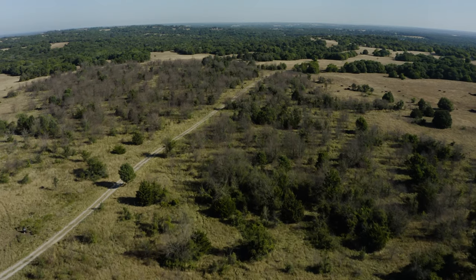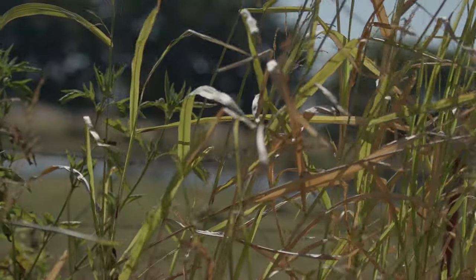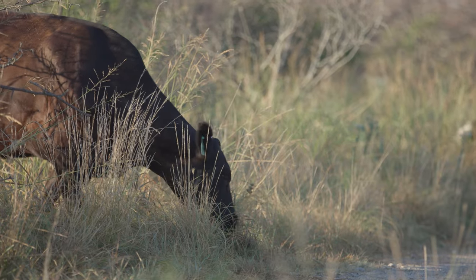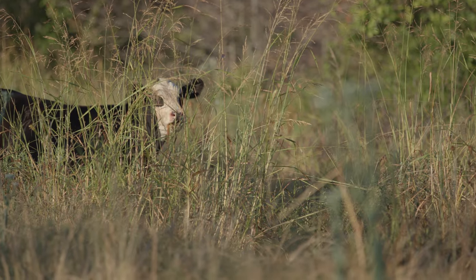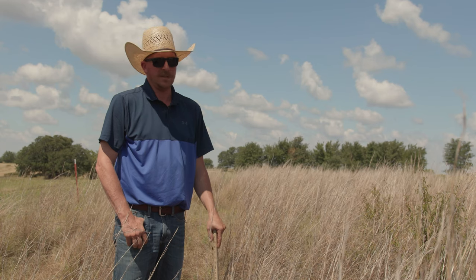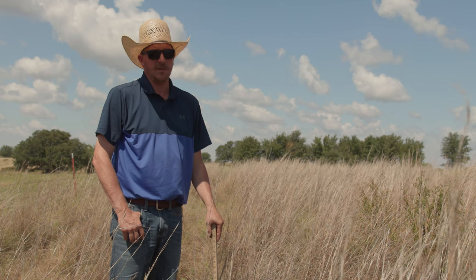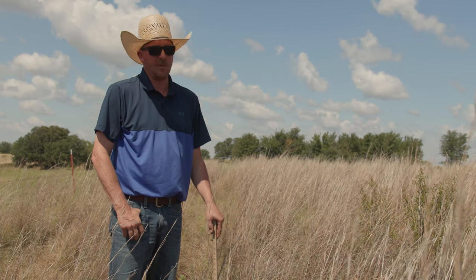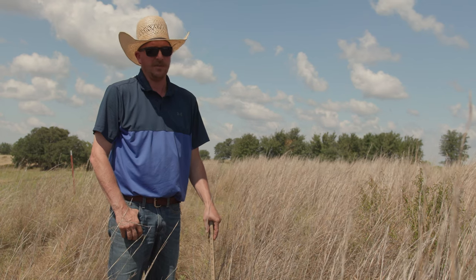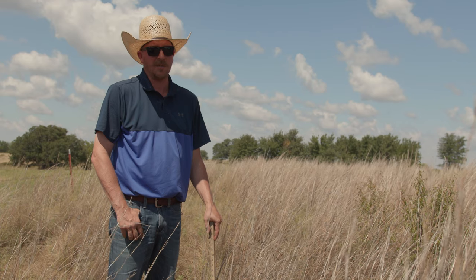When you are in a drought, it is important to assess what you have in order to know where you can go. It's important for us to know what our carrying capacity is, especially in this drought, so we can understand how much we need to destock and when to destock. It helps our drought plan going forward. Of course, we don't want to take all the grass, so we'll err on the side of caution and destock to save our stewardship, our grass, and our ground cover.